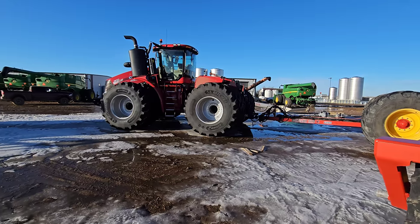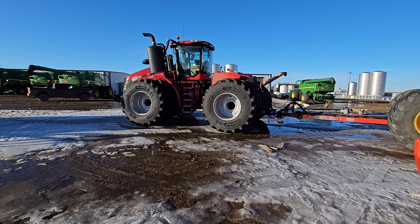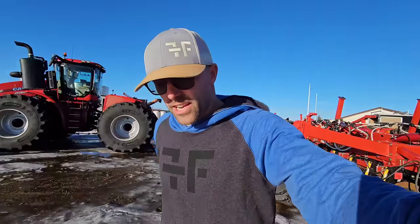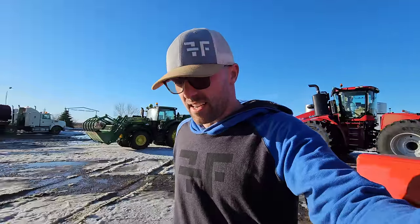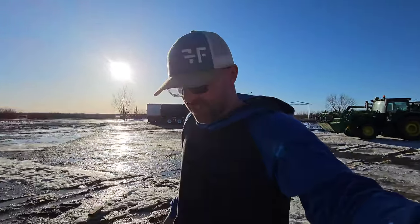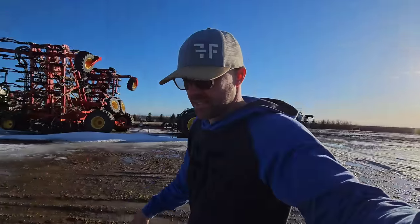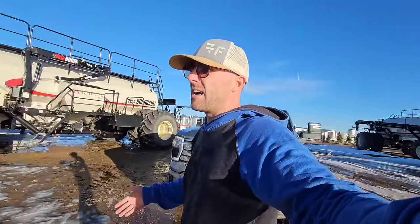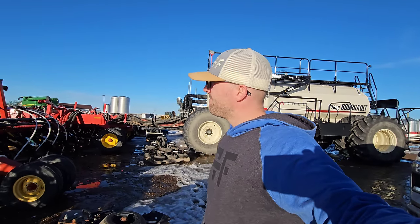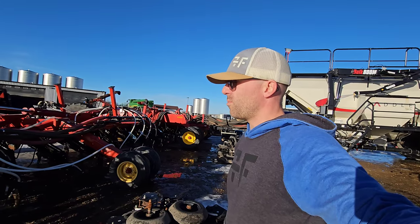Guys, I'm stoked to put these red machines to the test and see how well they pull. I did get confirmation that the 715 is supposed to be a July build now. We don't have a serial number yet, but I'll get to try these for seeding and see how I like them, and we can make that judgment call while seeding.